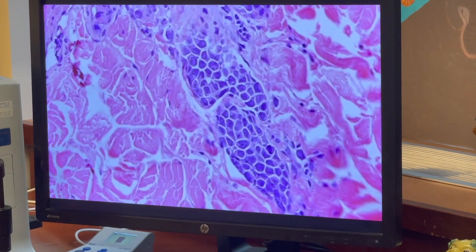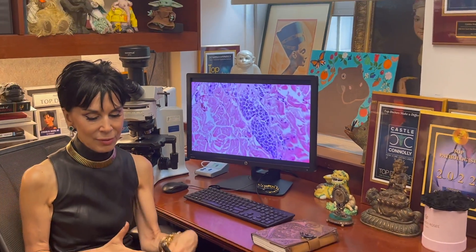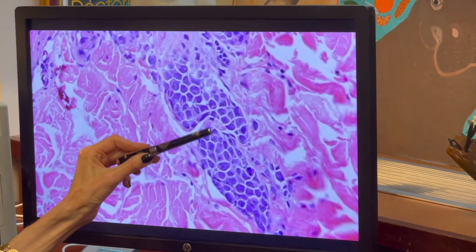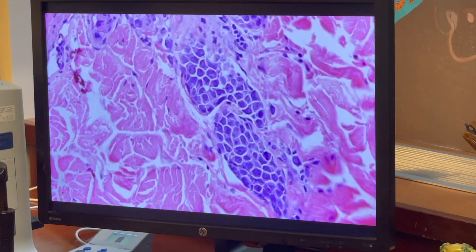This photomicrograph is from a patient who had a livedo skin rash — that net-like skin rash reflective of vascular occlusion. Here we can see that the blood vessel is occluded by large malignant cells, proven through immunohistochemical assessment.